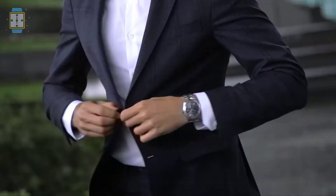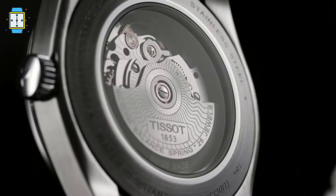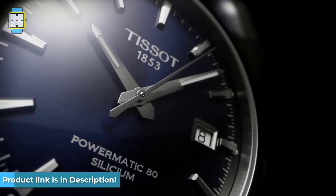A sapphire crystal provides extremely high impact resistance, excellent screen and hand readability, and is utilized in fine timepieces for its anti-scratch properties, as it is the strongest material after diamonds. Tissot's lifelike testing is done on this timepiece as well.